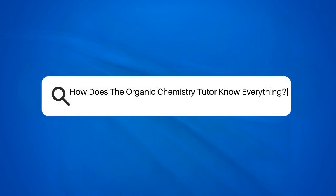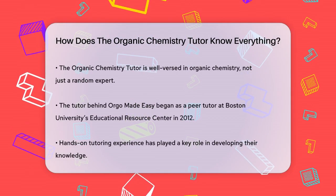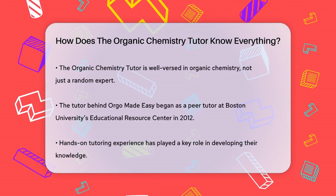How does the Organic Chemistry Tutor know everything? Have you ever wondered how someone can be so knowledgeable about organic chemistry? Let's break it down.